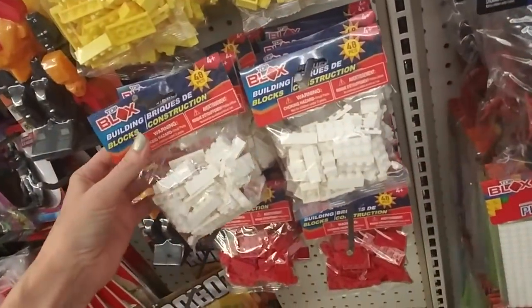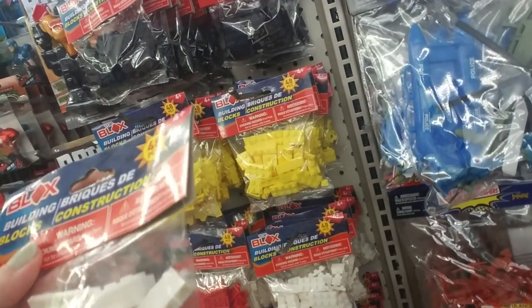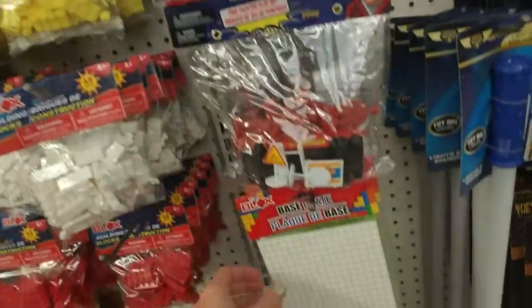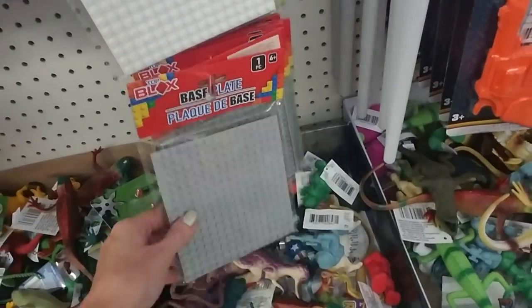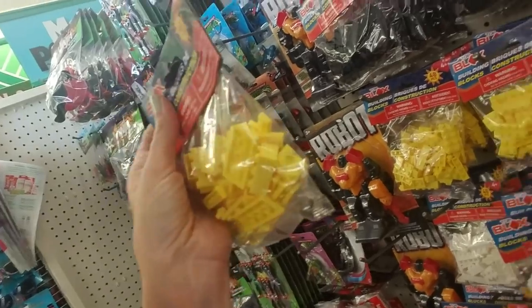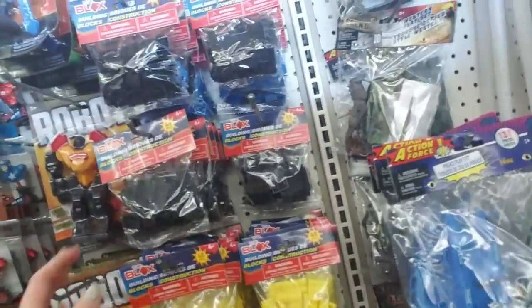I'm actually on the toy aisle right now and I just spotted this — I have never seen these in Dollar Tree before. These are obviously not Lego brand, but you can get these building blocks in white, red, yellow, and black, and they also have base plates in yellow, green, blue, and gray. That is a great deal. I haven't tried them so I don't know if they work as well as regular Legos — probably not — but for a dollar, that's a pretty good deal.